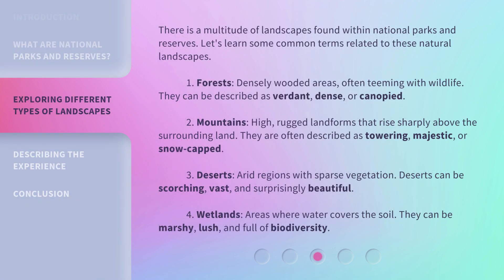There is a multitude of landscapes found within national parks and reserves. Let's learn some common terms related to these natural landscapes. 1. Forests: densely wooded areas, often teeming with wildlife. They can be described as verdant, dense, or canopied.